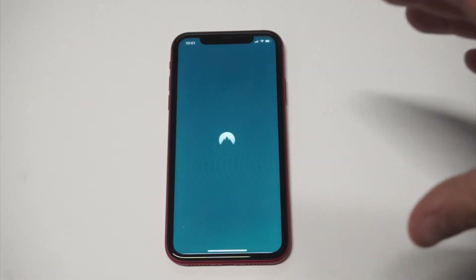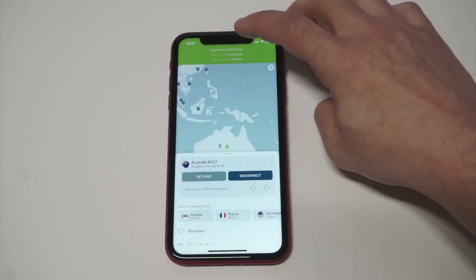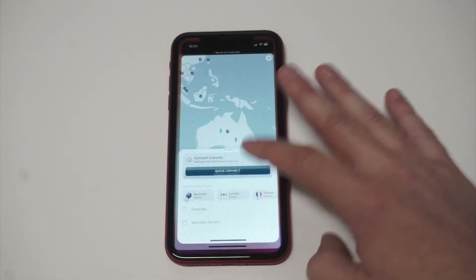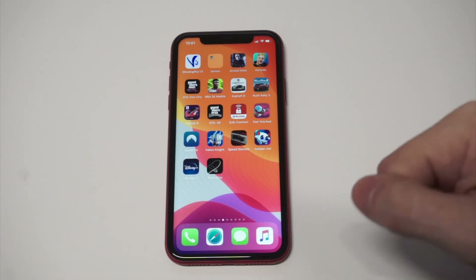I'm actually gonna log out so I can log back in and show you that the VPN is actually staying connected — which is what it's all about. It's been connected for about 13 seconds and it pulls up a live timer too, which is a nice touch.